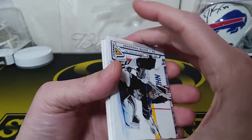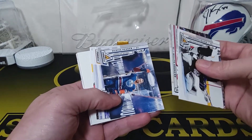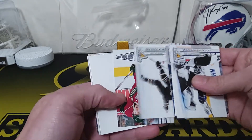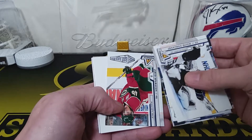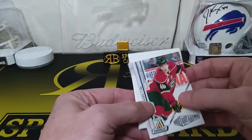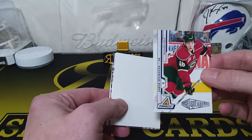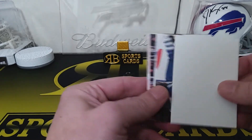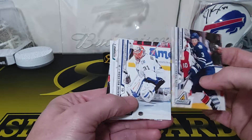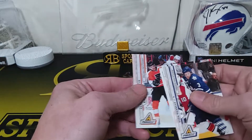Let's see what our first pack has. We got a Jonathan Quick, Brandon Sutter, Dustin Penner, Tim Thomas, Brendan Morrow. These Icebreakers are the rookie cards — we have an Icebreakers of Jared Spurgeon from Minnesota. We got a filler card, a Dion Phaneuf, Roleson, Ryan Clowe. You're gonna get a lot of base. Claude Giroux.